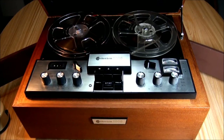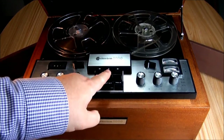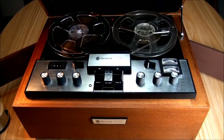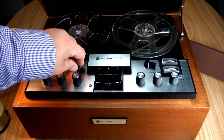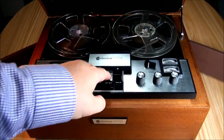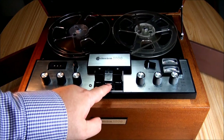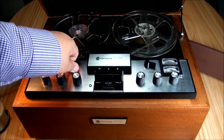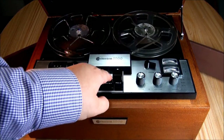In this video, I've been focusing on the 7-1/2 inch speed. But of course there are others. We can go to 1-7/8 inch, which is very slow, then 3-3/4, a little faster, and finally the 7-1/2 which we've seen.